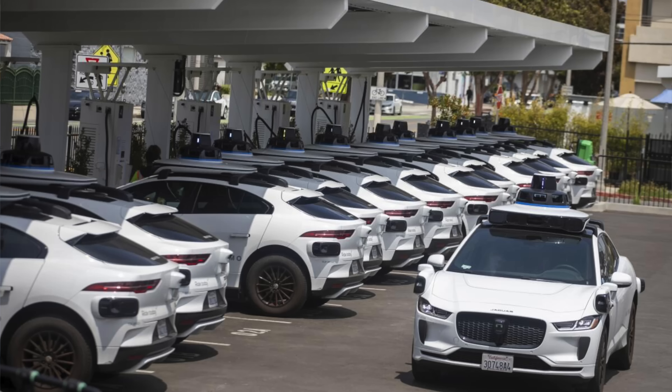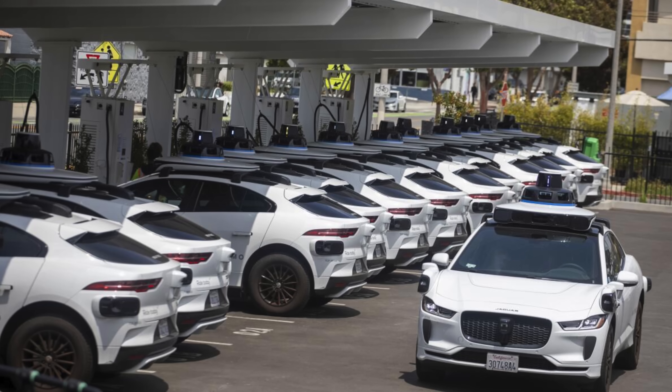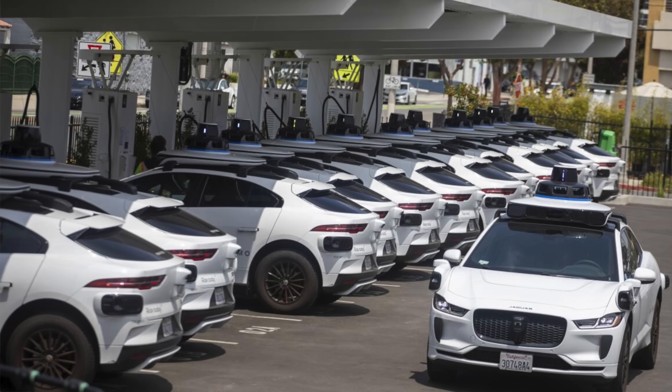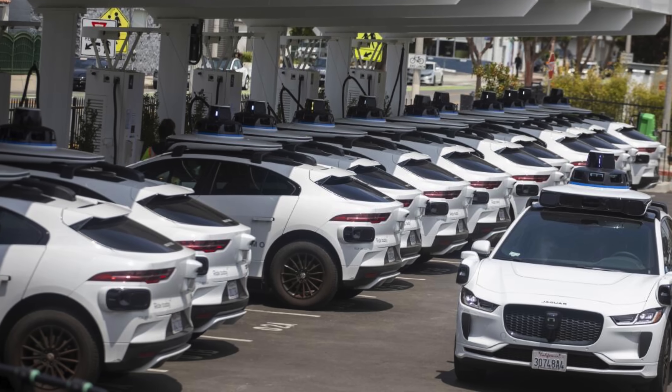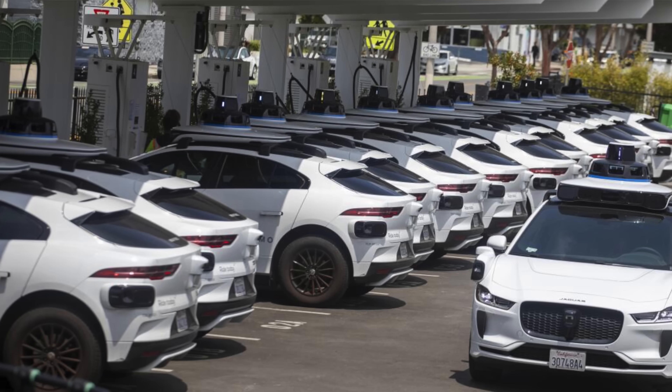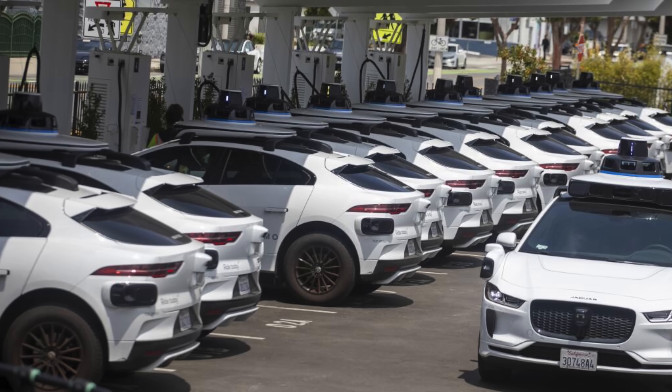All LiDAR knows is distances with objects around it. I'm skeptical of the mass scaling of any robo-taxi network — Tesla has its own set of issues and Waymo has its own. At least in the short term, Waymo's approach seems to be paying off effectively. But I don't think the reason Waymo is scaling faster than Tesla right now is because of LiDAR. I think it has more to do with pre-mapping and more manual coding involved.